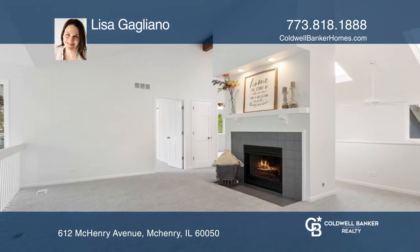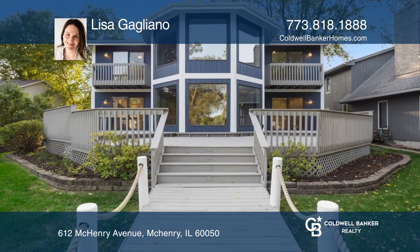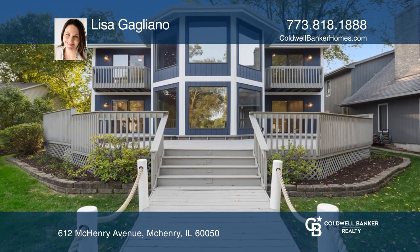There are three bedrooms and a large loft. This home is great for entertaining and enjoying the water.